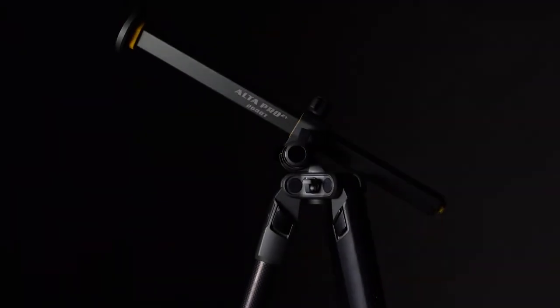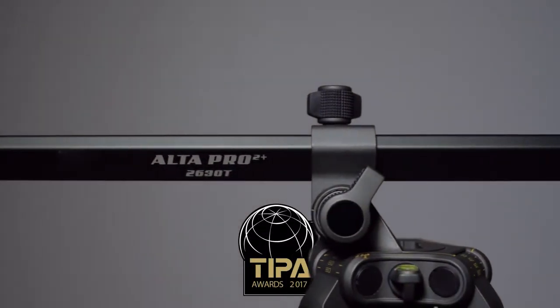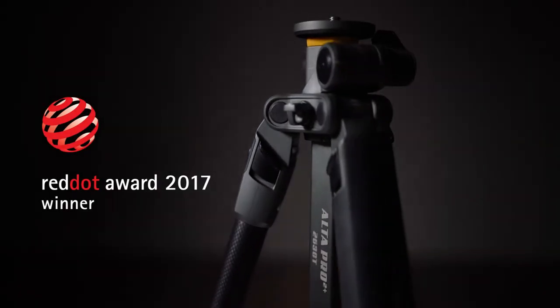This spring, Vanguard introduces its most innovative tripod yet, the Alta Pro 2. And we're now pleased to announce that it's been honored with a Tipo Award for Best Tripod and the prestigious Red Dot Award for Design.